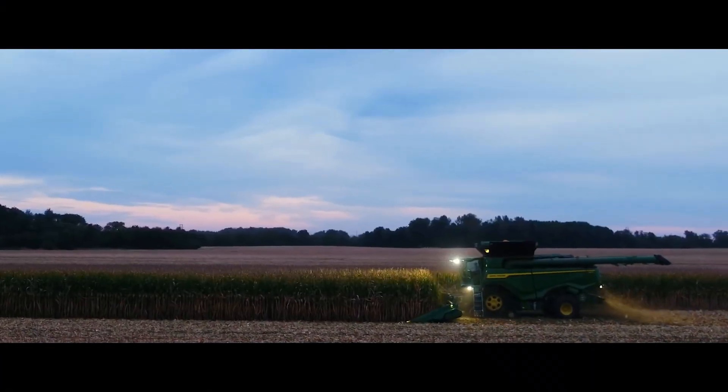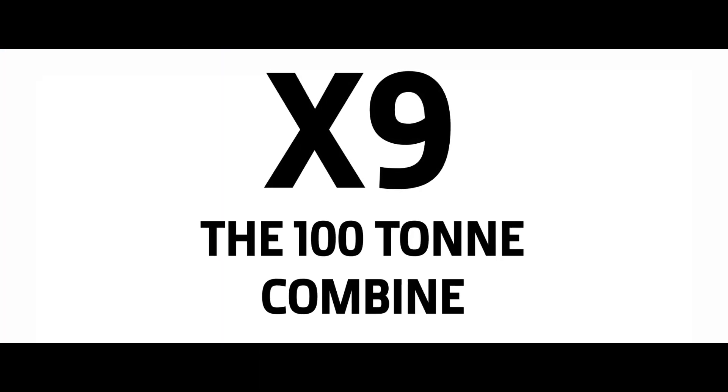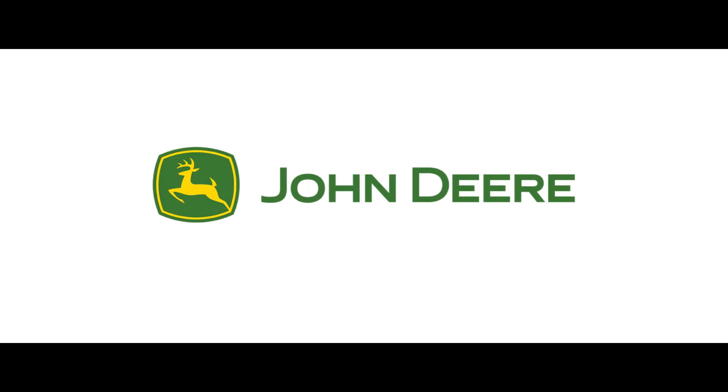Thanks to mobile apps, the X9 takes your harvest management to the next level.